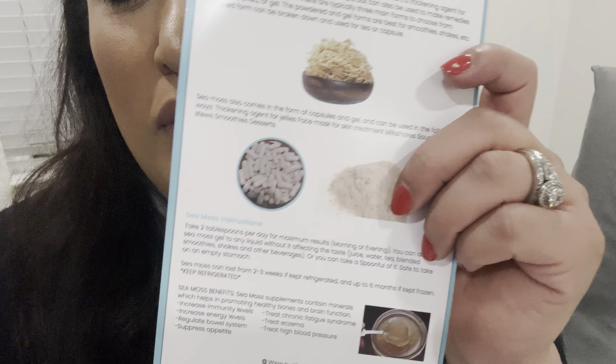They also have capsules if you just can't do the gel form — if you're weird with consistencies or textures of foods — then you can do the pills, super easy. And like I said, it helps with a lot. It also helps with menstrual cramps and hair growth, all that.